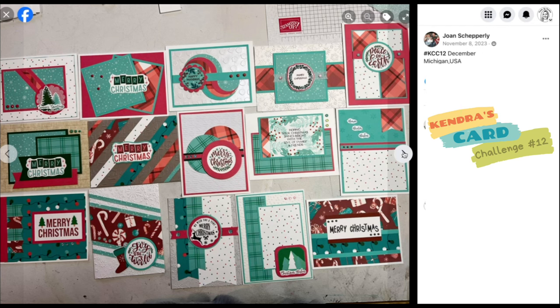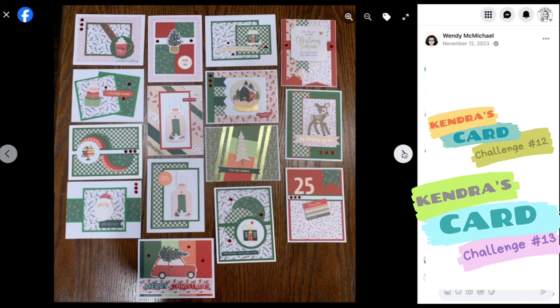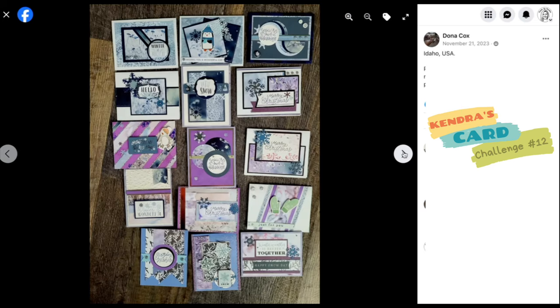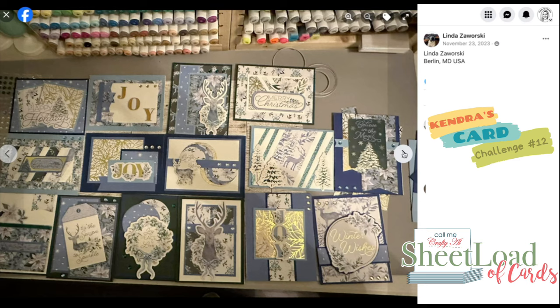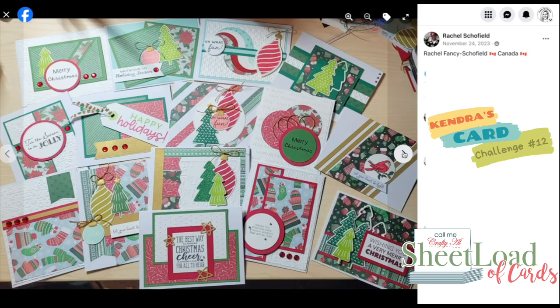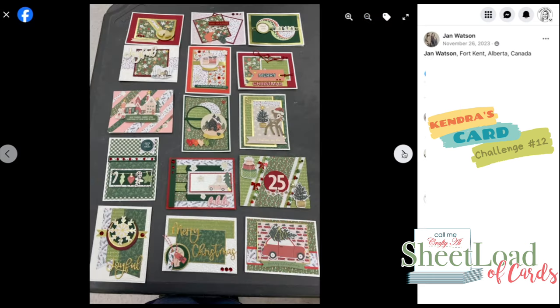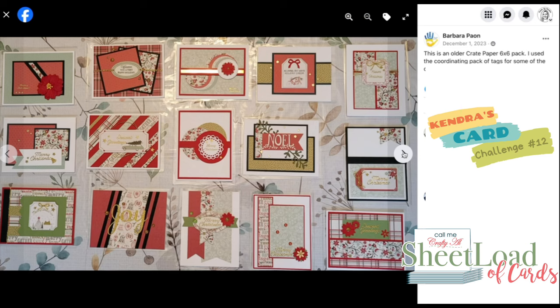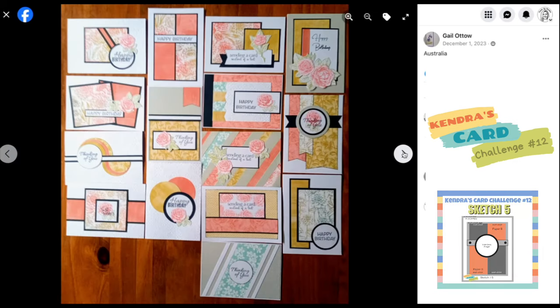In case you missed it, the new quarterly card challenge, Kendra's Card Challenge number 13, started on January 1st of 2024 and runs through March 31st. This quarter's challenge is really special because we are collaborating with Call Me Crafty Al. The new challenge printable features four of Crafty Al's sketches from her past Sheetload of Cards. If you're not familiar with Sheetload of Cards, she offers a monthly printable with instructions on how to make a bunch of cards using a card sketch, including cutting guides for the pattern papers and layers. I will link Alicia's YouTube introduction video in the description box below so you can check out her January 2024 Sheetload of Cards. And because we're collaborating this month, Alicia used one of my card sketches from Challenge 12, sketch number five, for her January Sheetload.